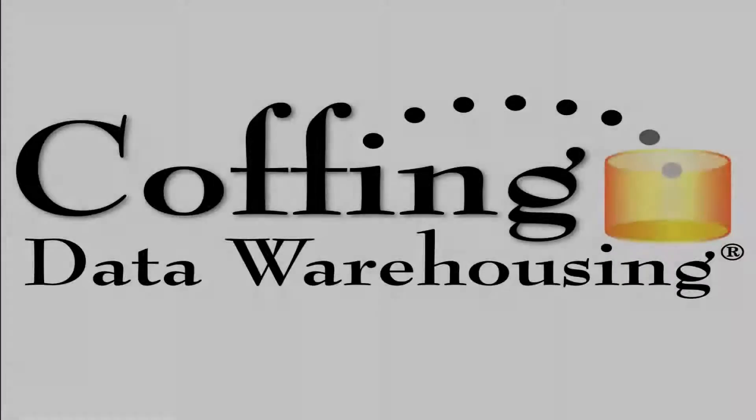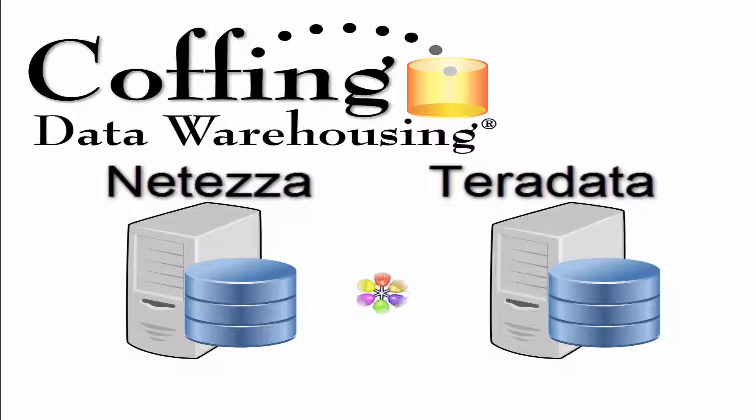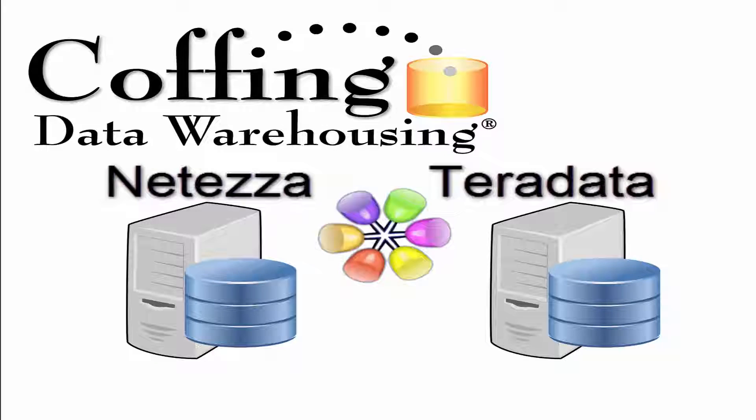This lesson is brought to you by Coffing Data Warehousing. Do you have two different systems that hold your data? Our query tool, the Nexus, now lets you move data freely between them. Great for data movement and for joins, the Nexus is ready to help you cross boundaries. Visit CoffingDW.com for more details.